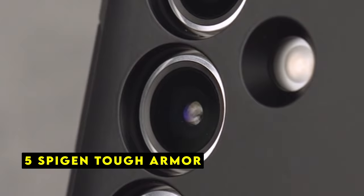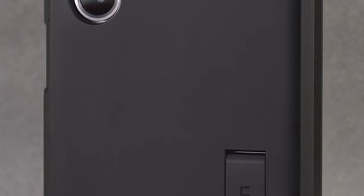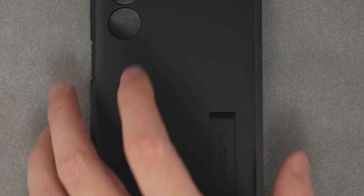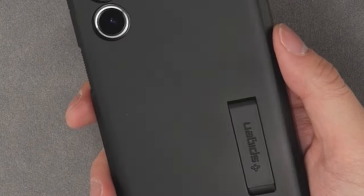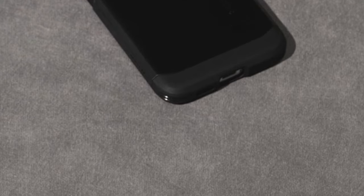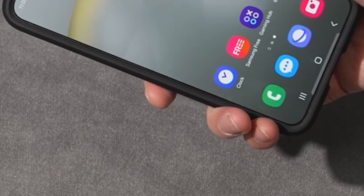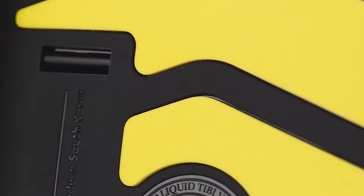At number 5 is the Spigen Tough Armor. The Spigen Tough Armor case is a robust and reliable option for safeguarding your Galaxy S24 Plus. Constructed from a combination of PC, TPU, and impact foam, this case offers exceptional durability and protection against accidental drops and shocks. One standout feature of the Tough Armor case is its military-grade protection, achieved through Spigen's Extreme Protection Technology, ensuring your device remains well-shielded from even the most severe impacts.